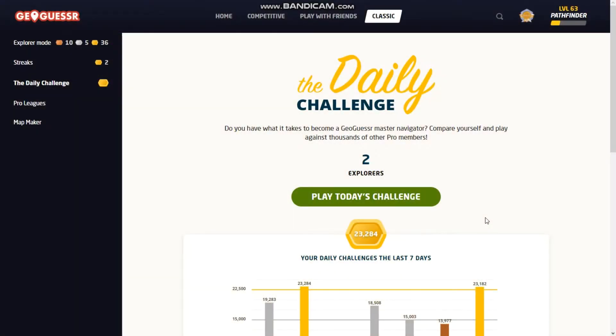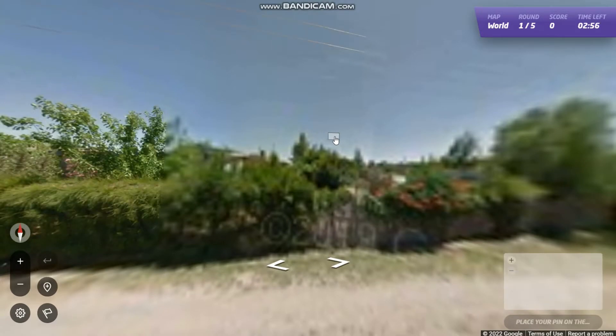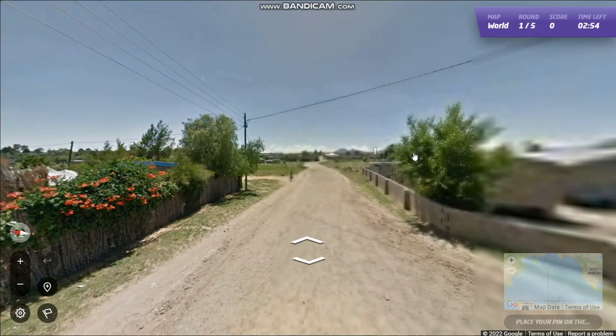Hello everybody, today is March 19th. Welcome back to another daily challenge. Let's start this game. Now yesterday was a pretty good day, so let's see if we can get 20k again today at least.